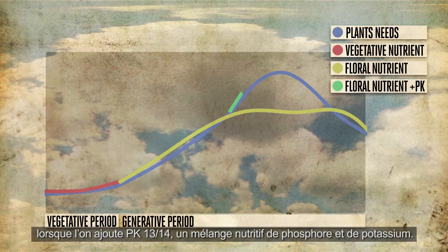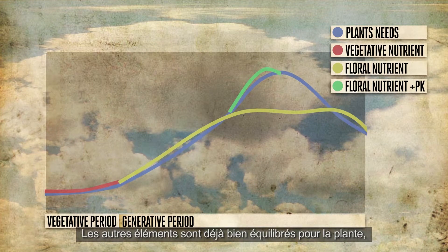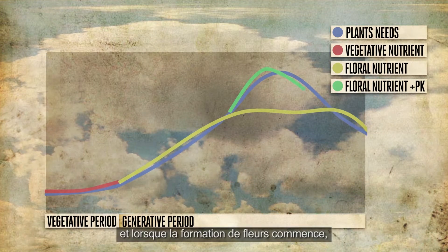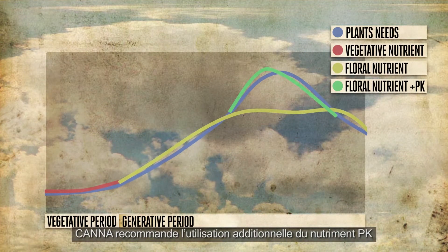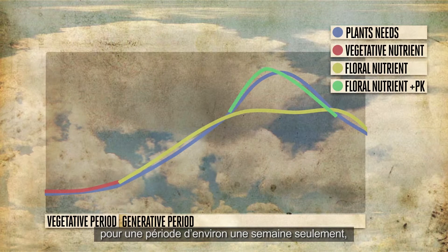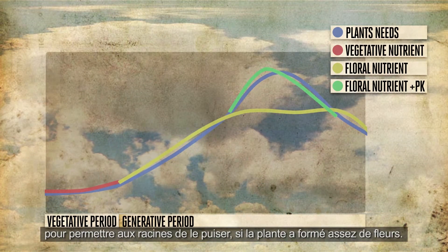When you add the phosphorus-potassium nutrient PK 13/14, the other elements are already at the right level for the plant. But when the plant begins to form flowers, it will need more potassium. Canna recommends this extra PK for a period of about one week only, because this will provide enough potassium in the substrate for absorption through the roots.